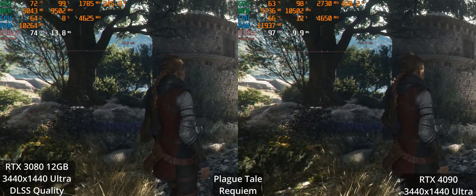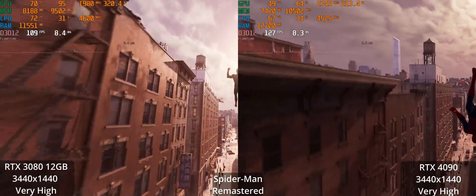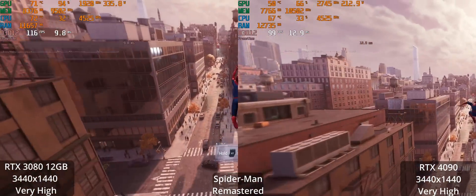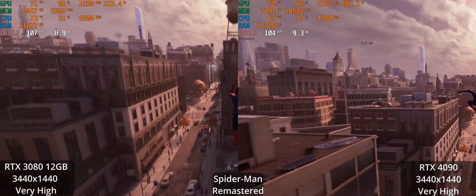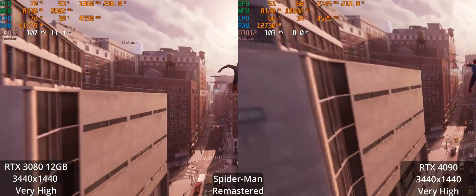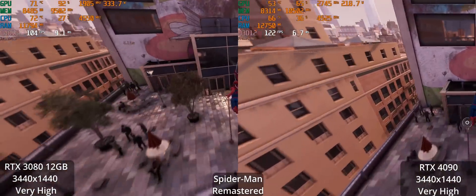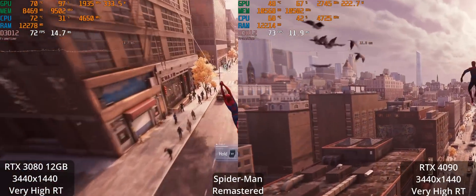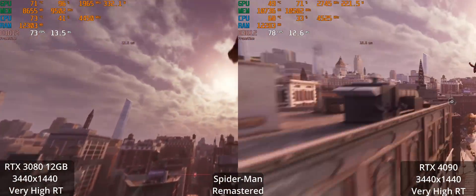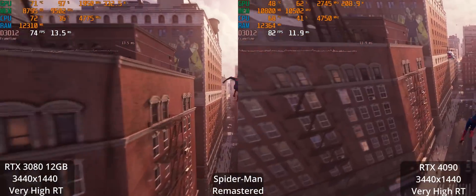Here we're looking at Spider-Man Remastered at the very high settings — no ray tracing, very high preset. The 4090 is not really outperforming the 3080 12GB. What's going on here? This is a CPU limit. Of course the CPU doesn't show 100% utilization — look at the GPU. The GPU is not being fully utilized on the RTX 4090. That's because the game can't use all 32 threads; the type of work a CPU does in gaming just isn't able to parallelize out to 32 threads. So this is a CPU limit, and that's why the 4090 is basically tying the 3080 here.